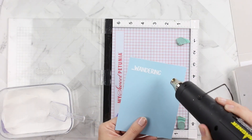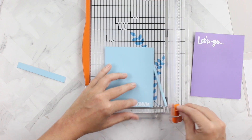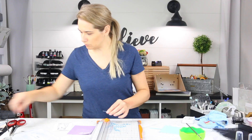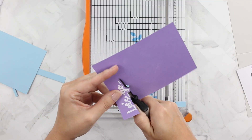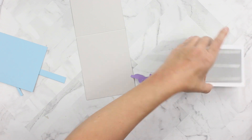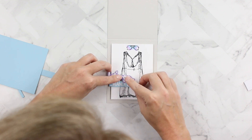Now that I have both sentiments heat embossed, I want to trim them down. For the Wandering sentiment I'm using my Fiskars wire guide paper trimmer to cut a straight strip — the wire guide lets me see exactly where I'm trimming. The blade dulls quickly so I use sandpaper to file off the hairs rather than replacing the blade as often. I'm using Fiskars spring-action scissors to cut around the Let's Go so it looks like a word die even though it's not. I'm using foam tape and craft foam to pop up the front panel and sentiments. The card is complete.